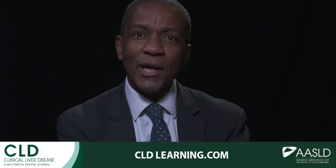Professor Northup, thank you so much for joining us today. Don't forget, cldlearning.com. Thank you for your attention.